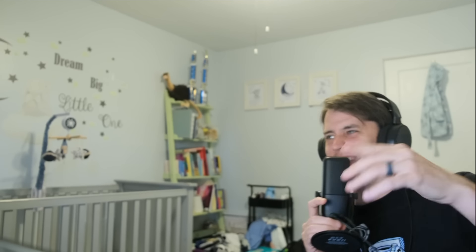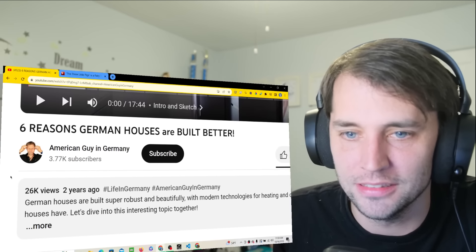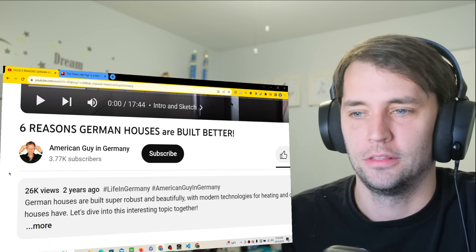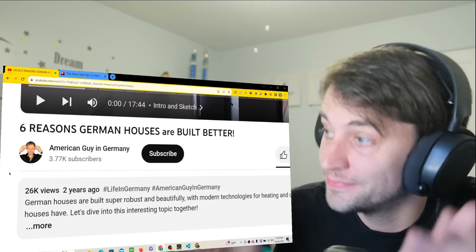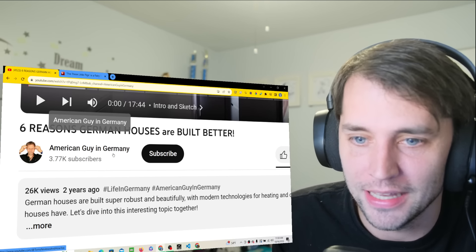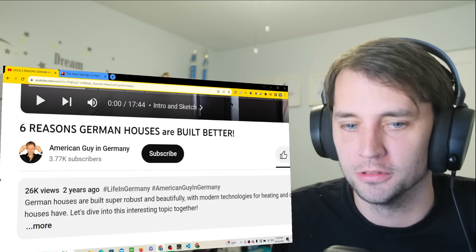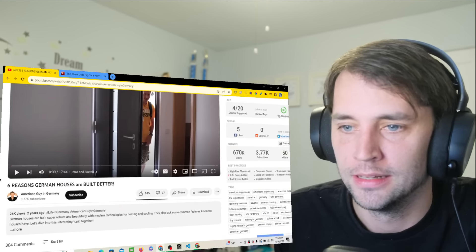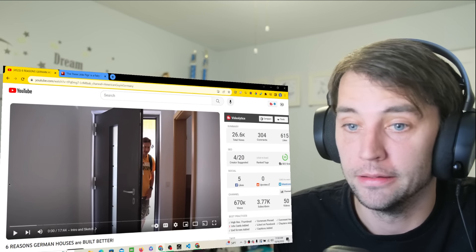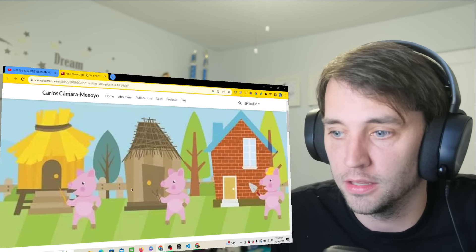Hello and welcome! Thank you for joining me for another German reaction. Today it's a fun topic: six reasons German houses are built better — or so I hear — than American houses, by an American guy in Germany. Anytime I hear about American houses versus German houses, I think of the three little pigs.